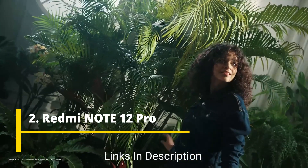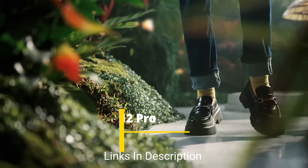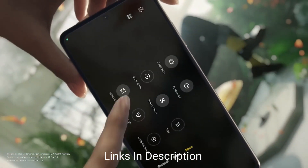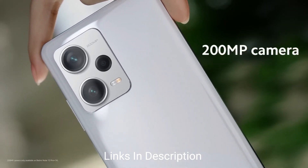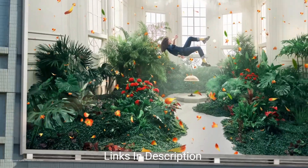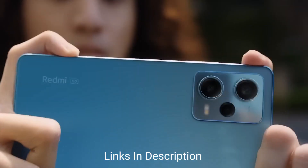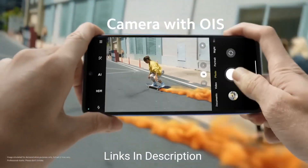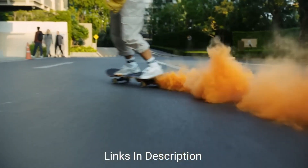Redmi Note 12 Pro Plus. The Xiaomi Redmi Note 12 Pro Plus is equipped with an impressive camera system that elevates the Redmi's most popular line of photography experience. The device features a triple rear camera setup comprising a powerful 200MP main camera sensor, an 8MP secondary camera, and a 2MP additional lens. This combination enables users to capture stunning photos with exceptional detail and clarity. On the front, a 16MP camera takes care of selfies and video calls, ensuring sharp and vibrant selfie portraits.